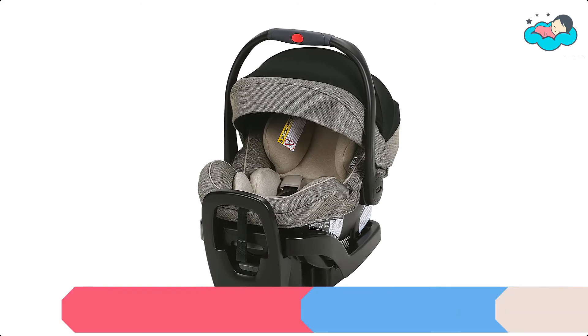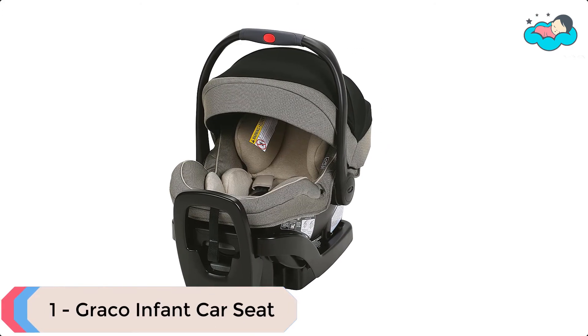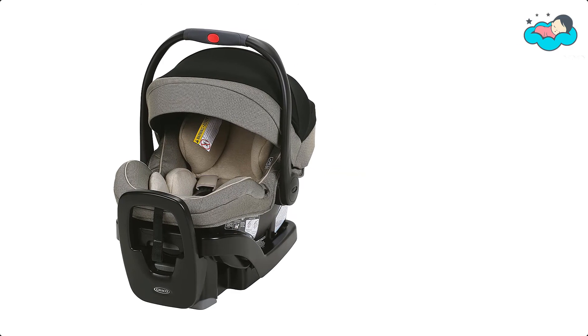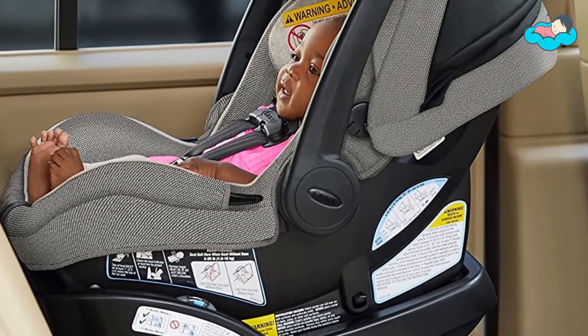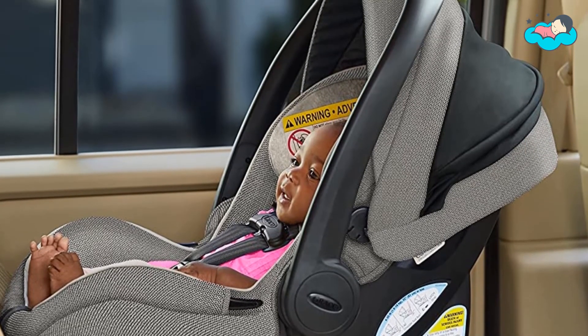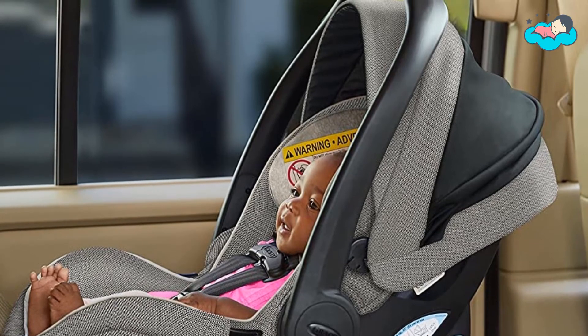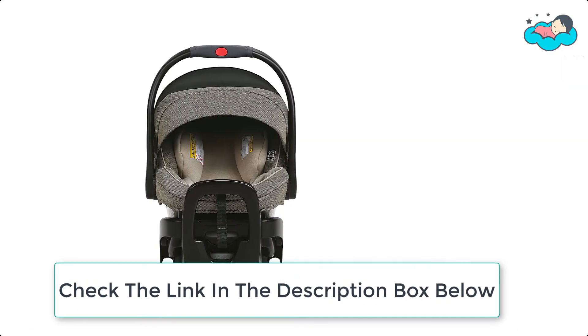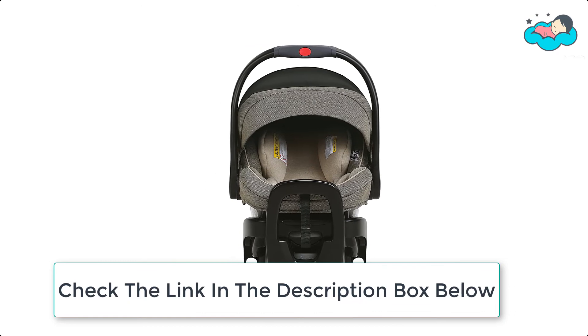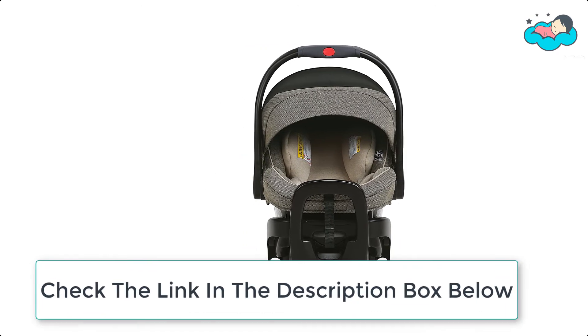At number 1 we have the Graco Infant Car Seat. The SnugRide SnugLock Xtend 2 Fit 35 Infant Car Seat grows with baby. The Xtend 2 Fit 4-position extension panel provides 3.5 inches of extra legroom, allowing your baby to safely ride rear-facing longer. The car seat is equipped with SnugLock technology for a hassle-free installation using either vehicle seat belt or latch.